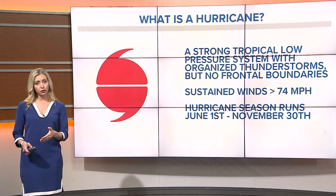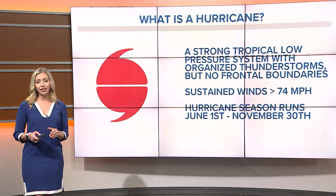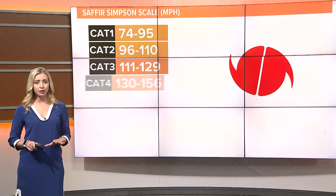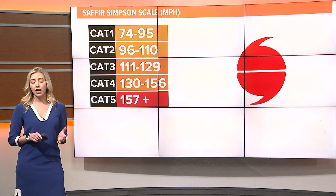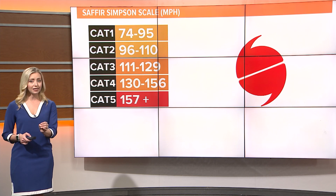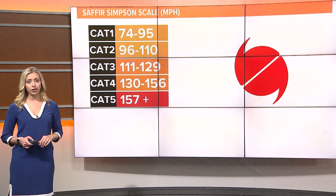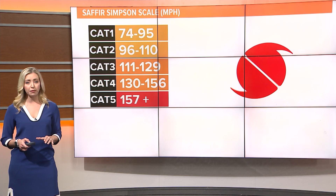Hurricane season, when we're most likely to see these storms, runs from June 1st until November 30th. Hurricane strength is determined by maximum sustained winds within a storm and there are five categories. Once a storm reaches category 3 status, it's considered a major hurricane. No matter the number, any size hurricane can inflict significant damage potential.